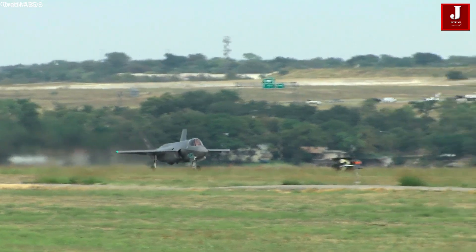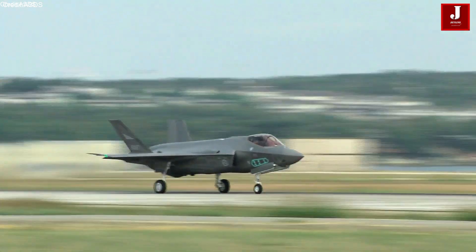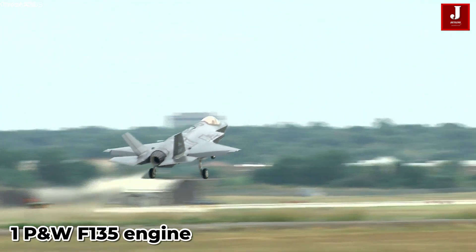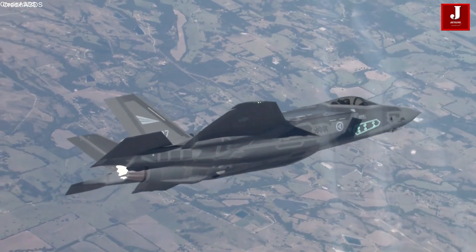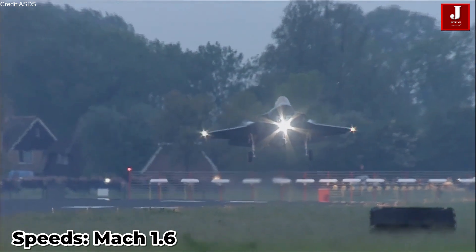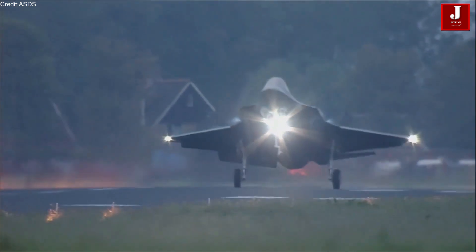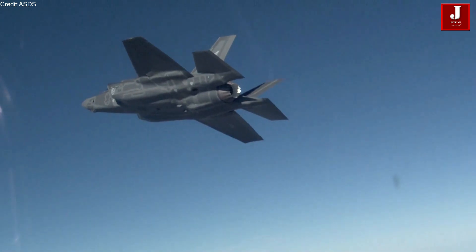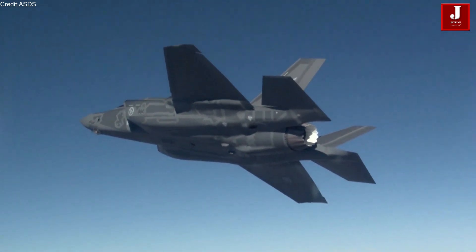The Lockheed Martin F-35 Lightning II is a fifth-generation multi-role stealth fighter designed to perform ground attack, aerial reconnaissance, and air defense missions with unmatched precision. It is equipped with a single Pratt & Whitney F135 engine delivering over 43,000 pounds of thrust, allowing the jet to reach speeds of Mach 1.6. The F-35 incorporates advanced stealth technology, making it nearly invisible to enemy radar systems, and features sensor fusion integrating data from multiple onboard and off-board sensors. The aircraft's internal weapons bays enhance its stealth profile while also supporting a variety of precision-guided munitions.